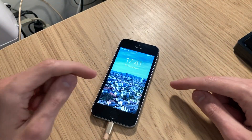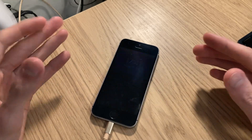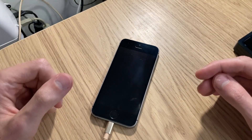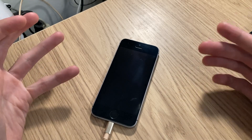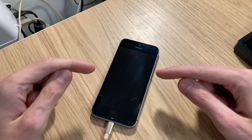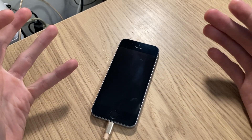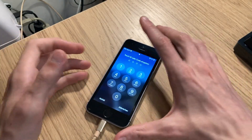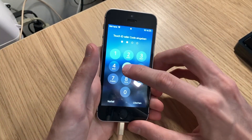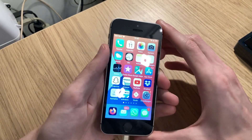This is my iPhone SE. iOS 15 Beta 1 has been released, and to my surprise — and I think to many people's surprise — this iPhone is still supported. I was really shocked to see that. I didn't expect that. So why don't we install iOS 15 Beta 1 on the oldest supported iPhone?